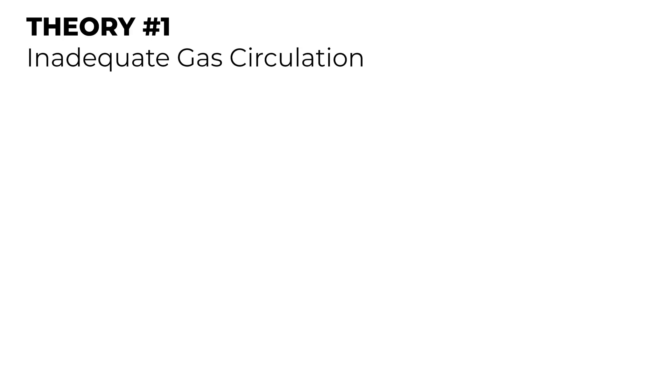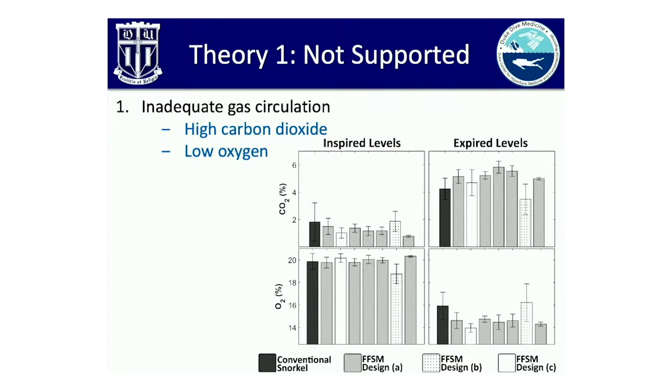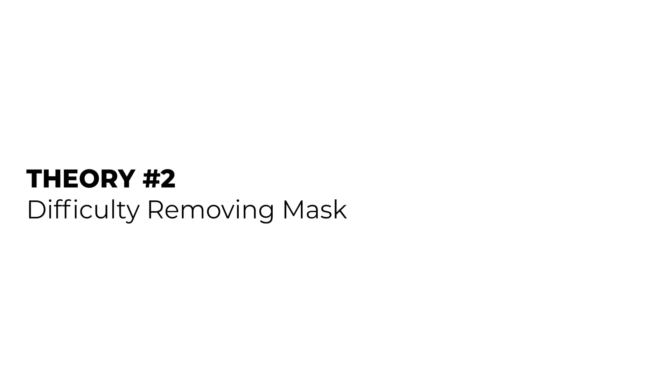So what did they find? For the first theory — that inadequate gas circulation could lead to high CO2 levels and low oxygen levels — the results did show a range of levels in both inspired and expired CO2 and oxygen, but the results were not statistically significant to suggest inadequate gas circulation or substantial CO2 buildup. These charts display the amount of carbon dioxide and oxygen during inhale and exhale — each bar is a different mask, with the dark gray bar on the far left representing a conventional snorkel. While values varied between snorkel designs, they never reached levels researchers considered could lead to a physiological problem, which largely disproved that theory for these mask designs.